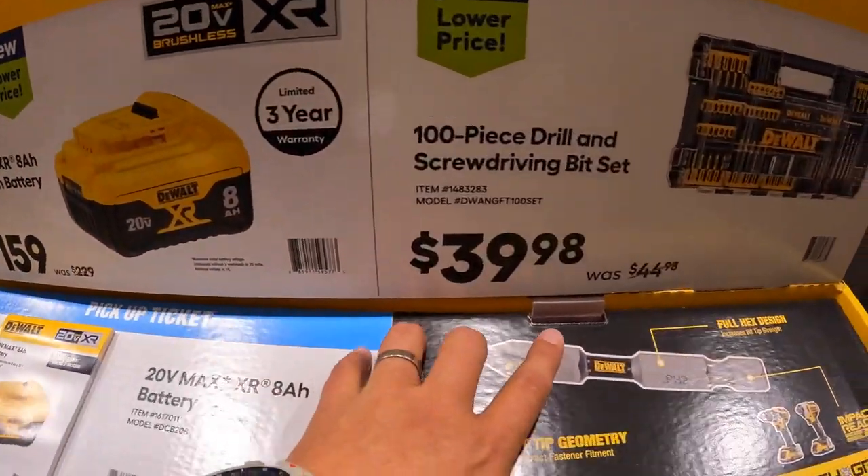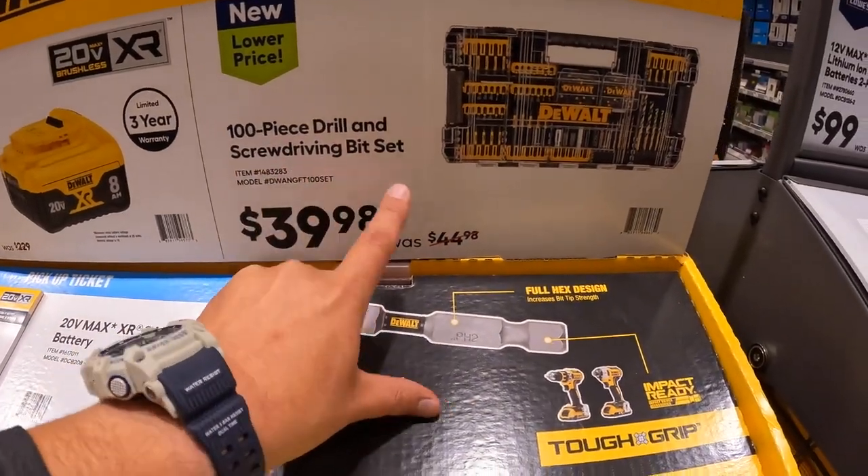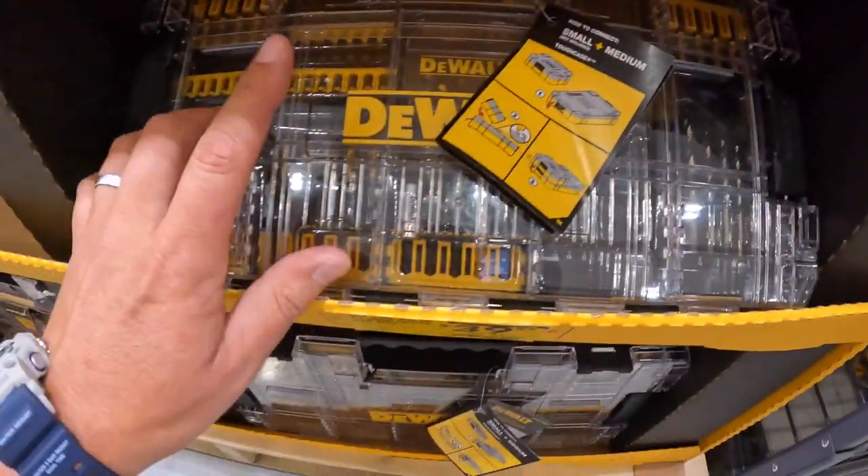$39.98, was $44.98, for the 100-piece drill and screwdriver bit set, and it's right here.